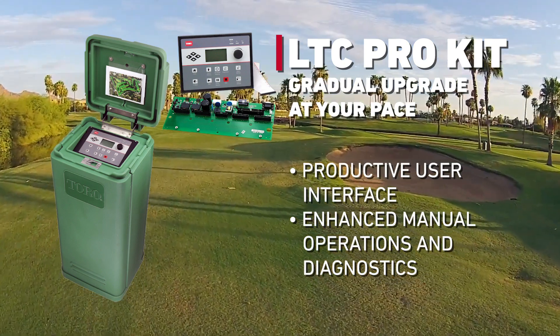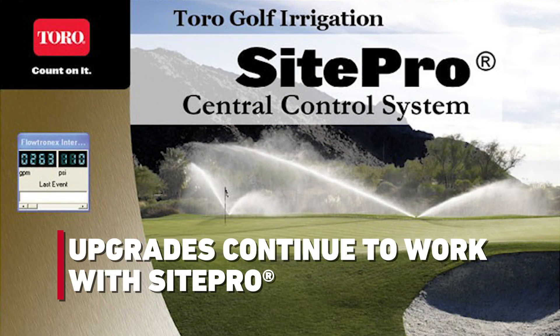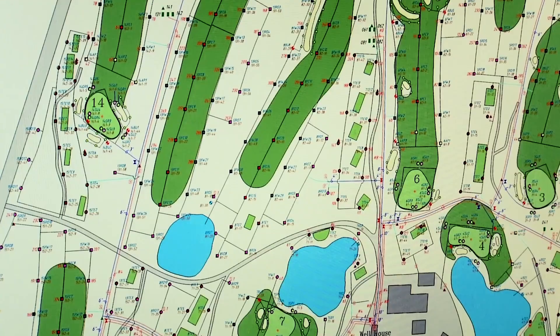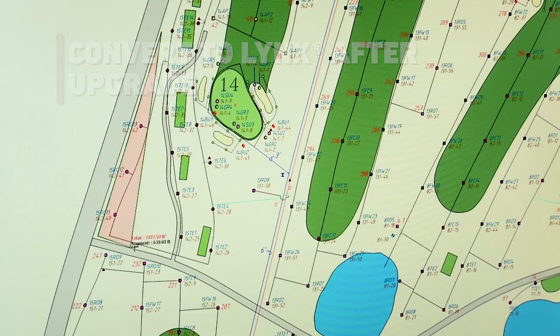Each upgraded satellite will continue to work with existing SitePro software. Then, once all satellite timing modules have been upgraded, they can be converted to the full Network VP Satellite feature set with a simple firmware update.